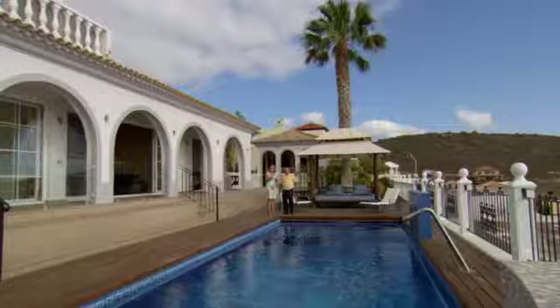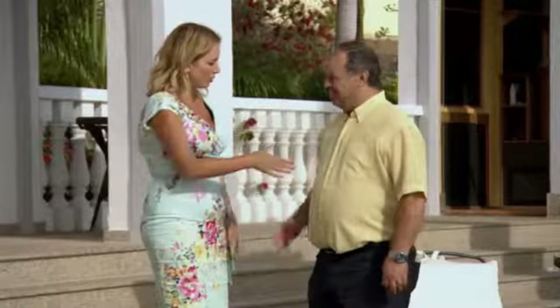Do you know, this property's got such a lovely welcoming feel. Thank you so much for showing me around. You're welcome.